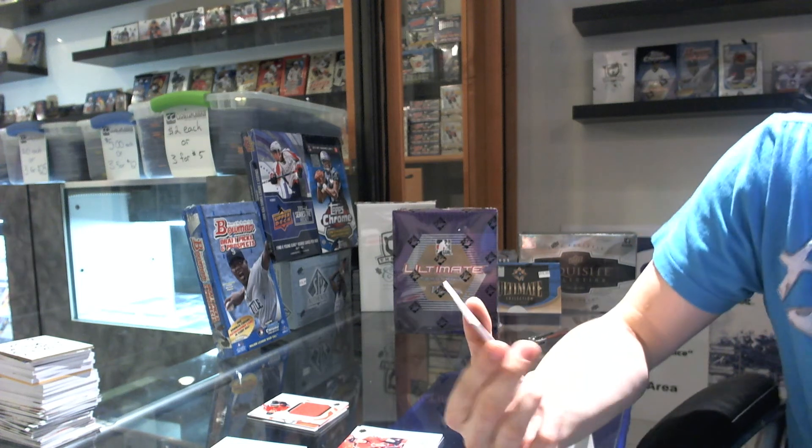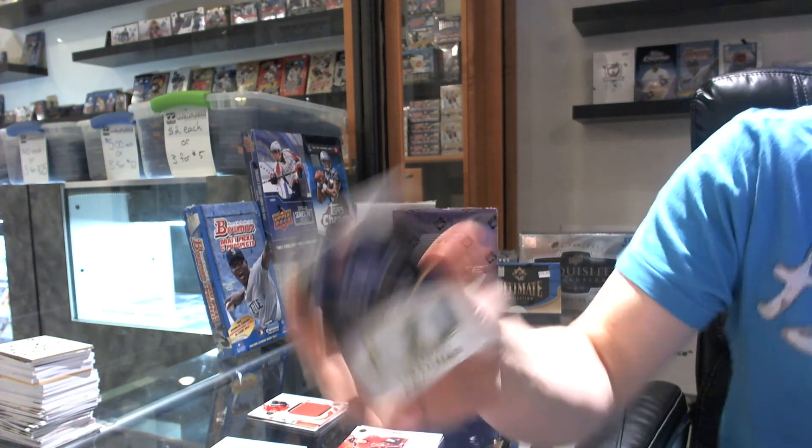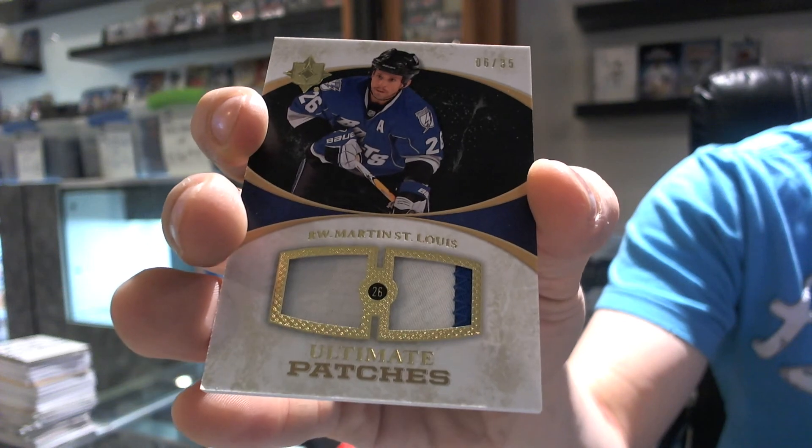Look at all the color on that — a dual patch, numbered 6 of 35, one color and two colors. Martin St. Louis. Well, at least it's a patch.